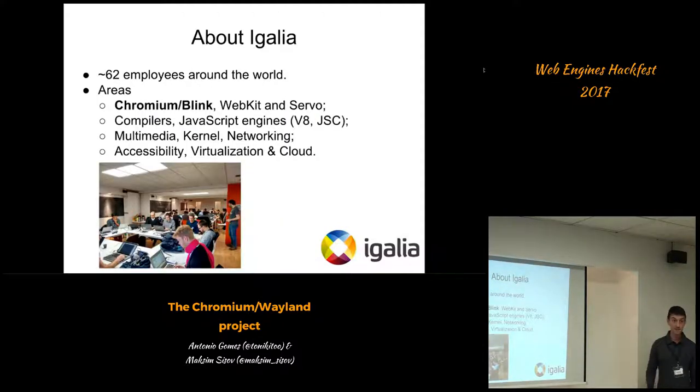We are 62 people today around the globe, and we have various areas that we work on, including Blink and Chrome, which is the area that we participate in. But we also do Servo, WebKit. We work a lot on compilers, including JavaScript engines like V8, JavaScriptCore, SpiderMonkey. We also do multimedia, networking, accessibility, virtualization and cloud.